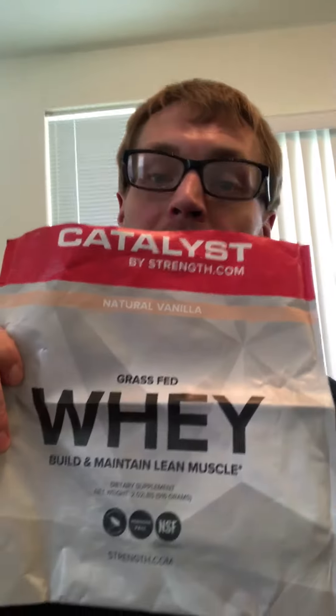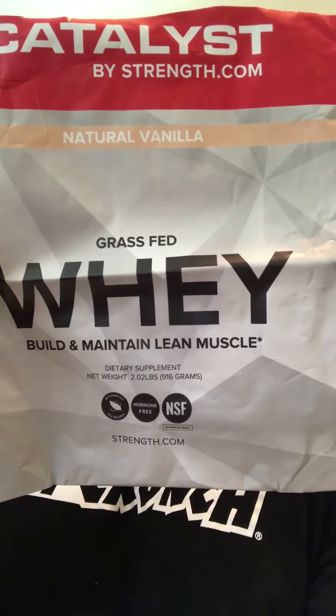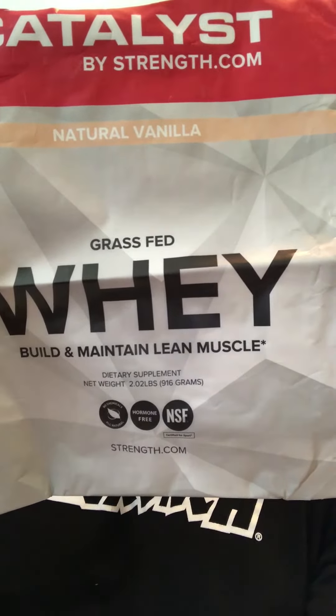How's it going everybody, Mr. Brian Hendricks here. Today I'm going to be reviewing some protein from strength.com. They have their own brand of supplements called Catalyst. You'll notice the bag is empty because I'm not a fan of bags, so I just had a giant Tupperware container and poured it in. I'm just going to have the bag right here for visual purposes.